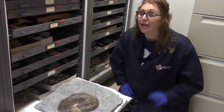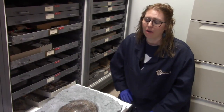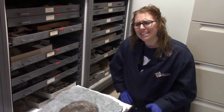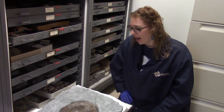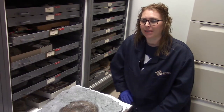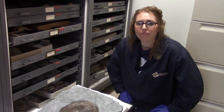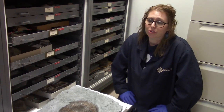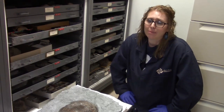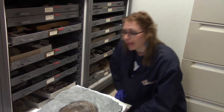This is the third or fourth largest complete Isotelus fossil that has ever been found. It was found in about 1986-87 in the Caesars Creek area here in Ohio. What's really cool about the Isotelus is that Isotelus maximus is Ohio's state fossil. It became the state fossil after a group of schoolchildren came to the Boonshaft Museum and saw a cast of the Huffman Dam trilobite on display in 1985.